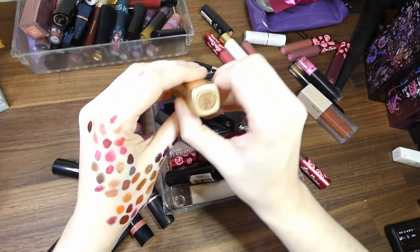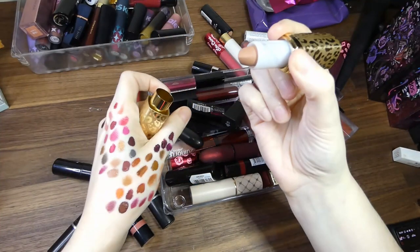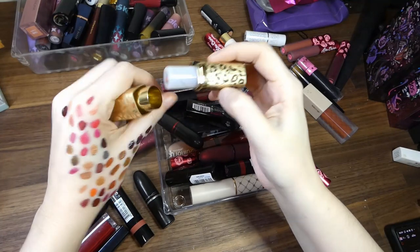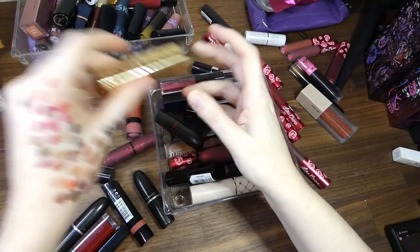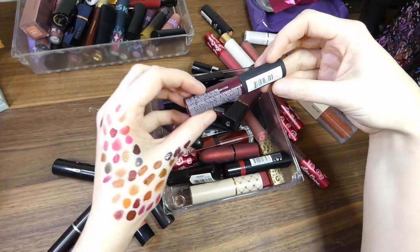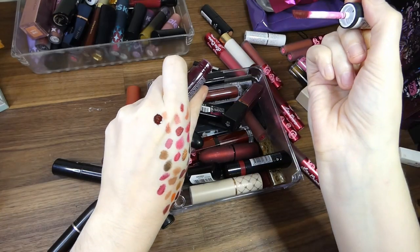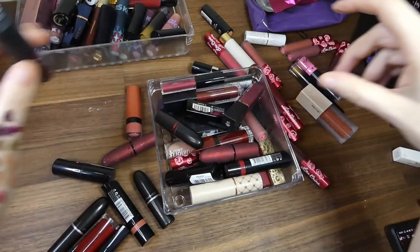Revolution Pro in Cashmere — I really should have grouped these by colour, shouldn't I? It's very similar to this one. Something interesting happened with the swatch there — very cool. Next thing in Copenhagen — it feels really dried out, so it can go in the bin.